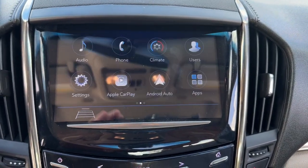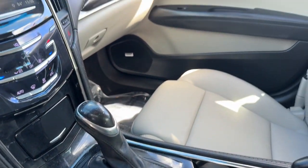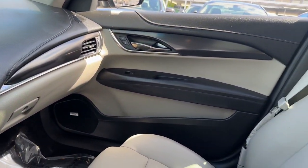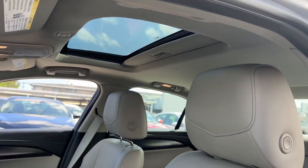Apple CarPlay and/or Android Auto, wireless charging station, sunroof, moonroof, keyless entry, satellite radio, power passenger seat, heated mirrors, premium sound system, backup camera, aluminum wheels.